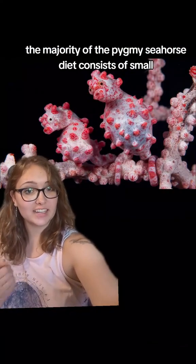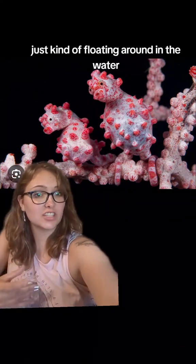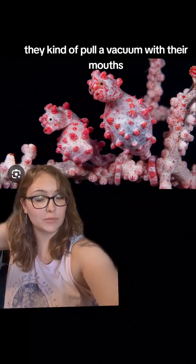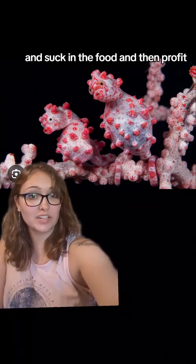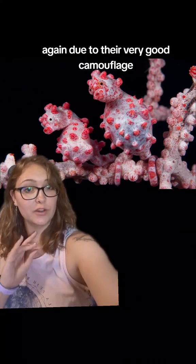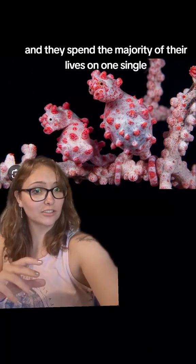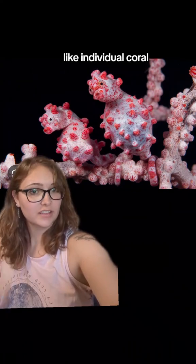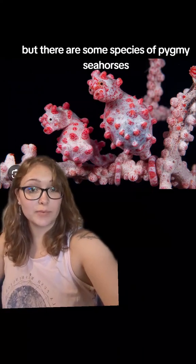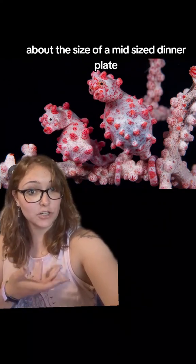The majority of the pygmy seahorse diet consists of small floating crustaceans and other stuff just kind of floating around in the water. When they spot something they want to eat, they kind of pull a vacuum with their mouths and suck in the food. They're more ambush predators due to their very good camouflage, and they spend the majority of their lives on one single individual coral — some species in an area about the size of a mid-sized dinner plate.